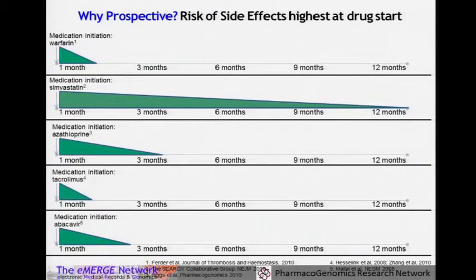Why are both of these programs looking prospectively? The most value to having this information is before the prescription event if you can. Not only does it lead to the right prescription the first time, but a lot of adverse events more commonly occur near the initiation of the medication start. The risk factors are greater for many medications when you start.